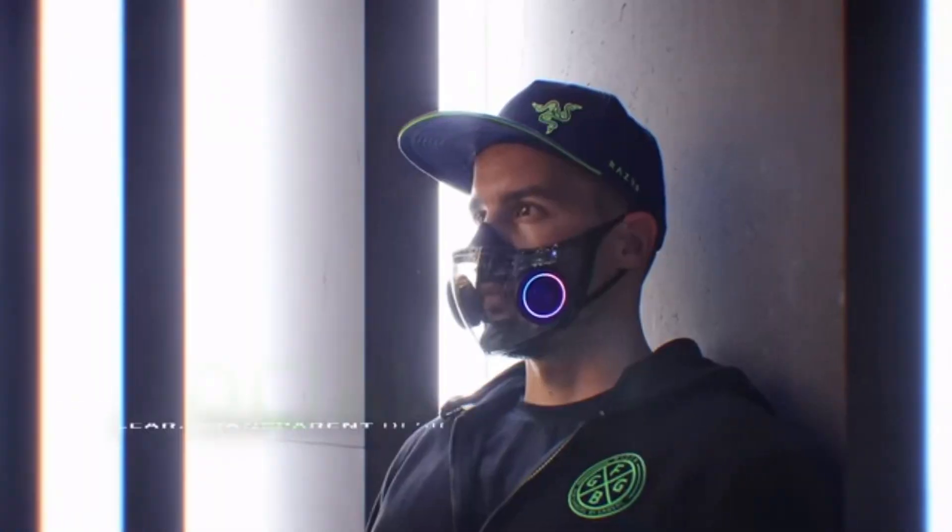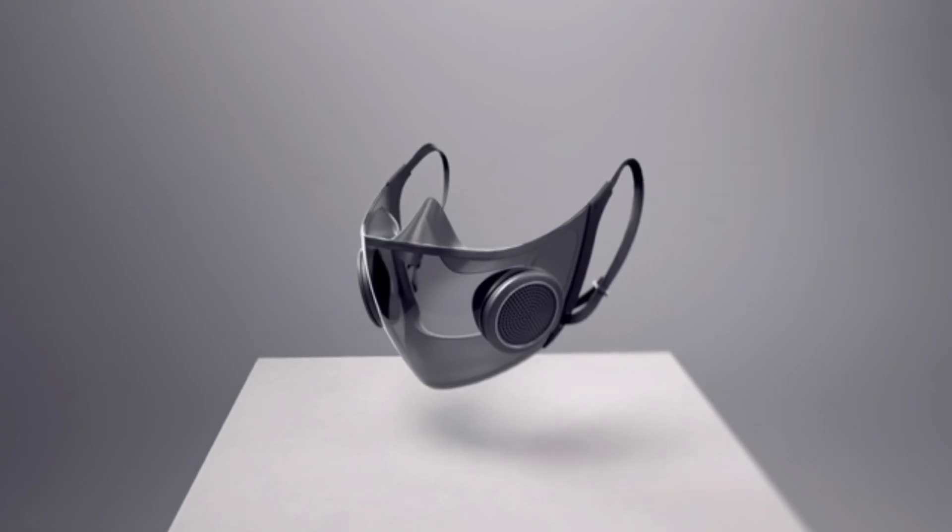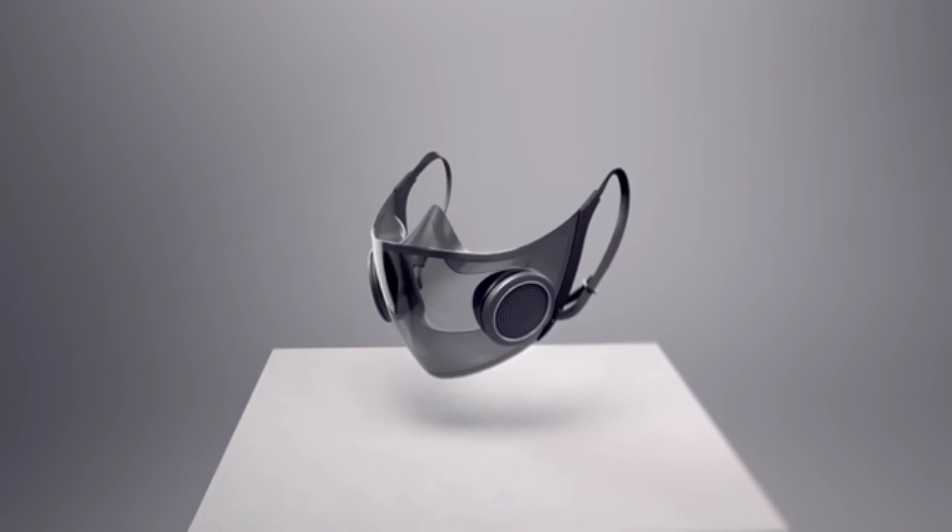It has a clear, transparent design so that your mouth is visible, meaning people can not only hear you better but see your mouth. It also has LED lights that illuminate your mouth so that even in the dark, people can see your lips moving. This seems to be coming out of a gaming type niche — and it's a very cool design, I have to admit.